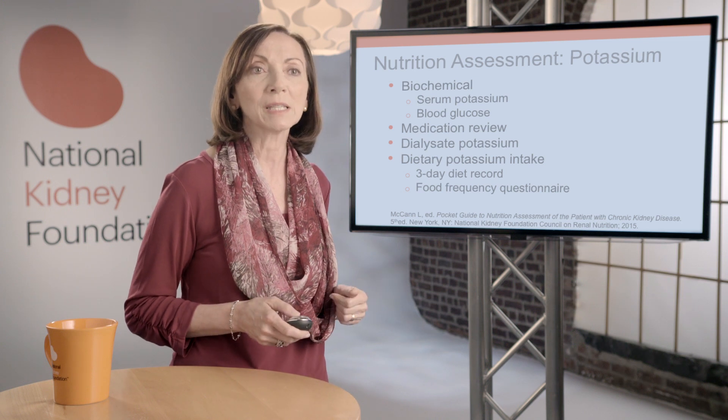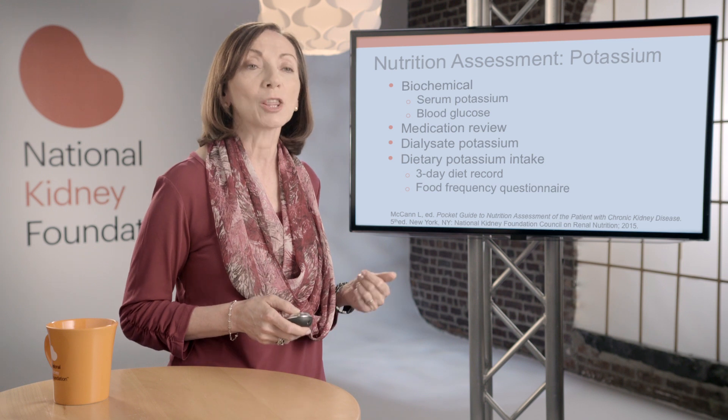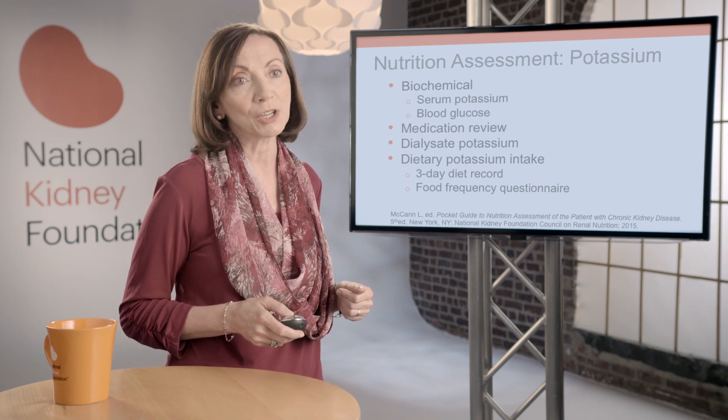For patients on dialysis, the dialysate potassium concentration should be evaluated. For example, a new dialysis patient on a higher potassium dialysate who starts feeling better and is eating more protein may exhibit higher levels of serum potassium, so the dialysate potassium concentration should be adjusted accordingly. A quantitative assessment of dietary potassium intake is also essential, including a 3-day diet record and a food frequency questionnaire. These methods will reveal intake of high potassium content foods and supplements. Dietary analysis software can also be used to further quantify dietary potassium intake.